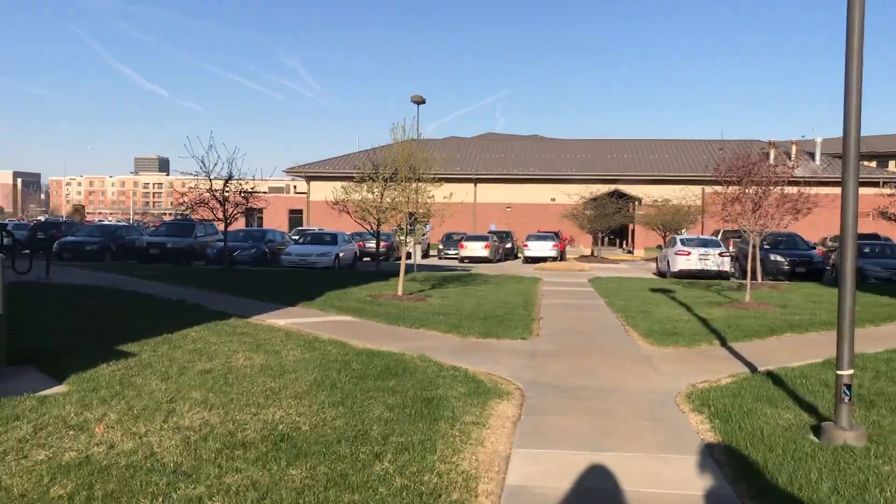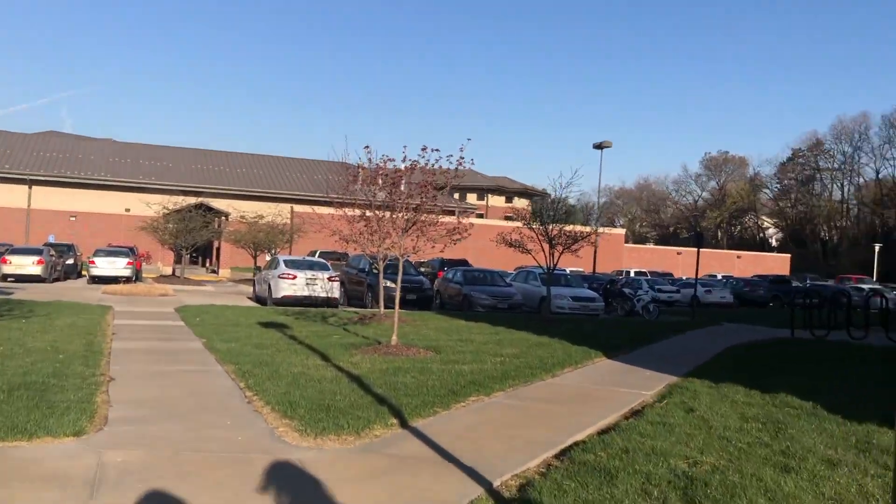One of the unique things about architectural engineering is that it's located on Scott Campus in Omaha, Nebraska. So housing is a little bit different here — it's only apartment style dorms.